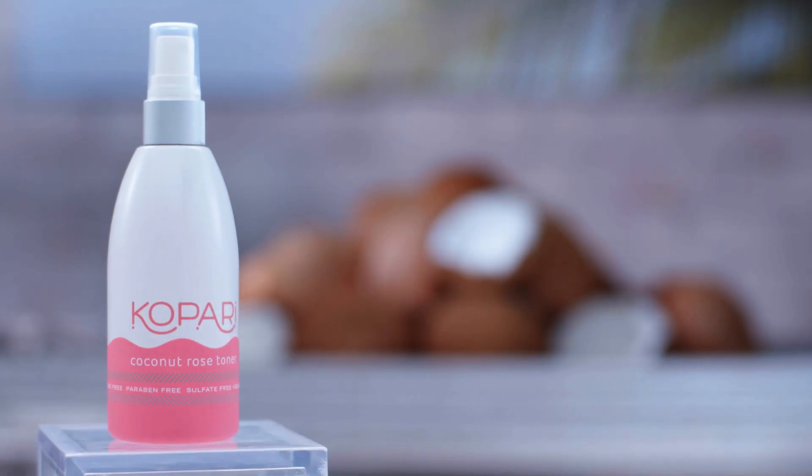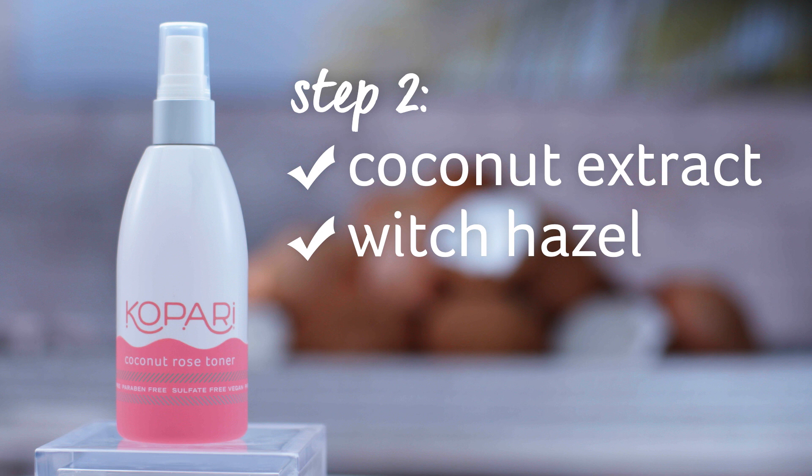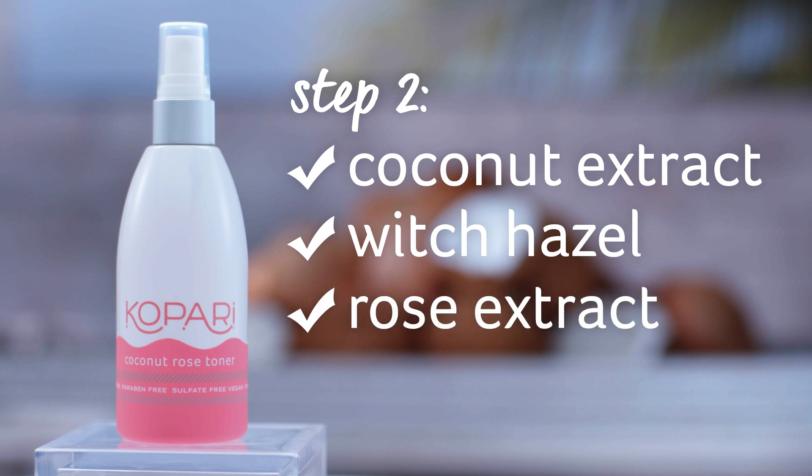The second step in our skincare routine, we've combined coconut extract, which soaks into skin fast while deeply moisturizing, witch hazel, a natural astringent that kills bacteria and is an antioxidant that soothes skin without drying. And finally, rose extract helps cleanse and prevent blemishes.